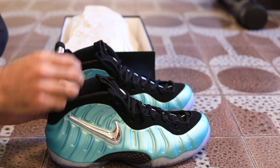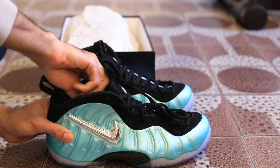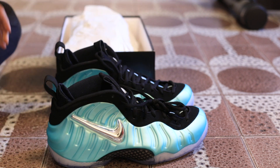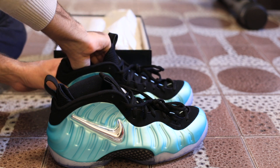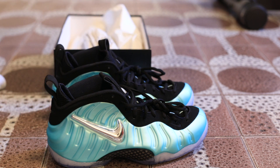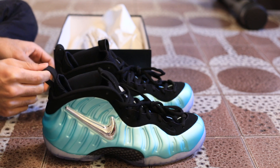Subscribe to the channel! I'm gonna throw these on for you, and while I'm doing it I'll tell you a quick little story to keep this interesting. I don't even like sneakers that much — I just like shopping. And honestly, the best way to shop is to buy sneakers because they don't lose any value.